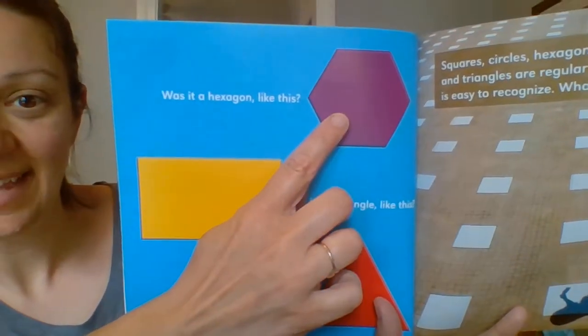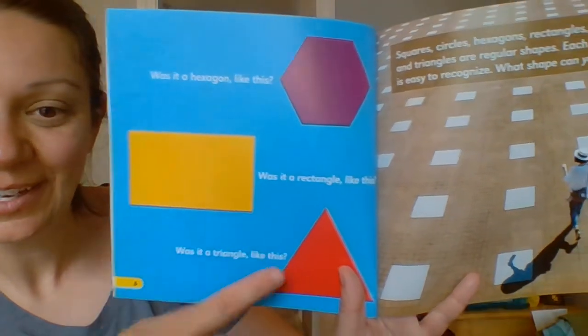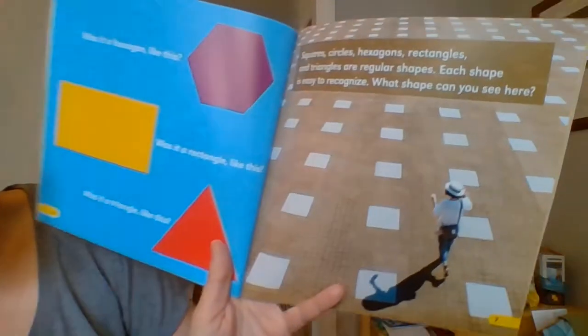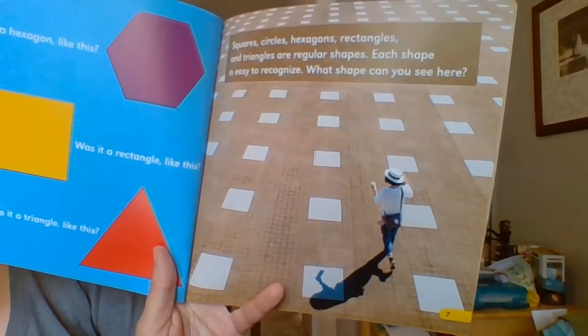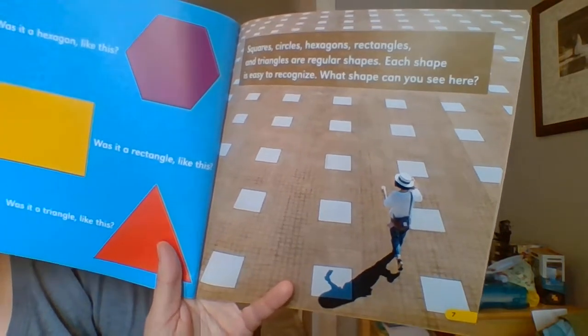Was it a hexagon like this? Was it a rectangle like this? Was it a triangle like this? Squares, circles, hexagons, rectangles, and triangles are regular shapes. Each shape is easy to recognize.